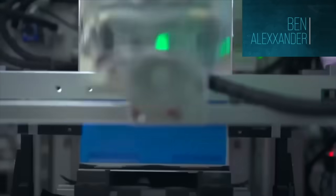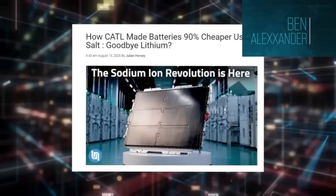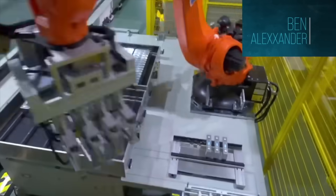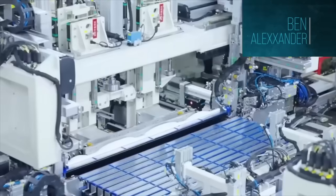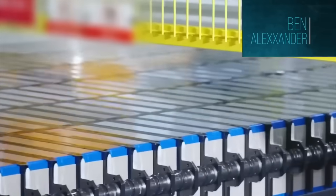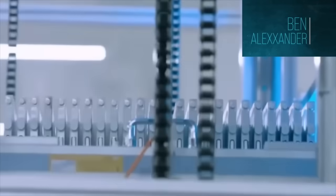Price first, because we need to clear that up. CATL says their Naxtra sodium ion cell currently sits at around US$19 per kilowatt hour at the cell level. Today's LFP cells — the chemistry we know from BYD, Tesla, MG, and all the usual brands — usually land somewhere around US$55 to $60 per kilowatt hour when bought at massive scale. So it's not a 90% price plunge. It's roughly 65% cheaper at the moment — still a very dramatic reduction.